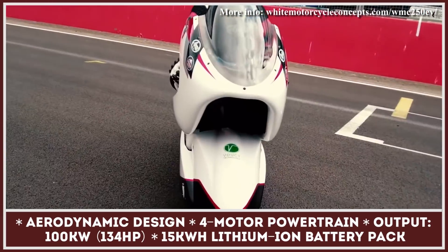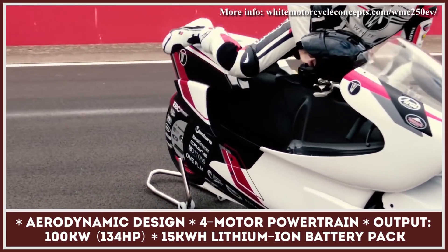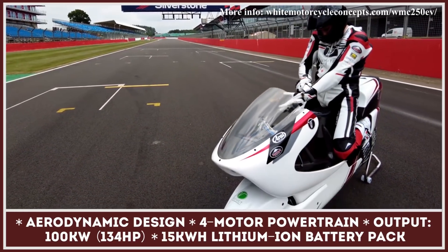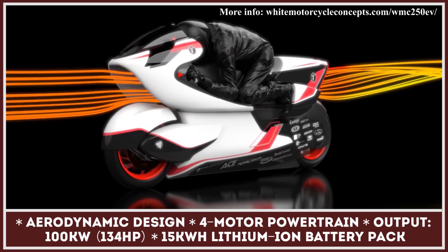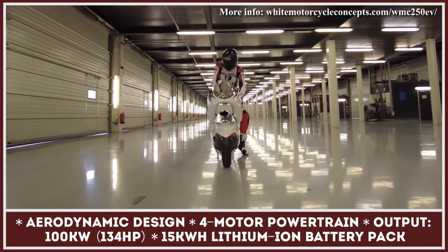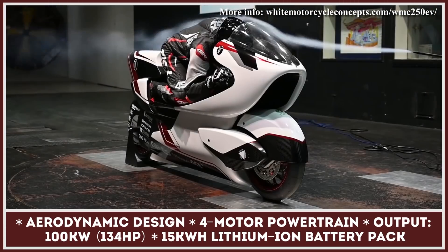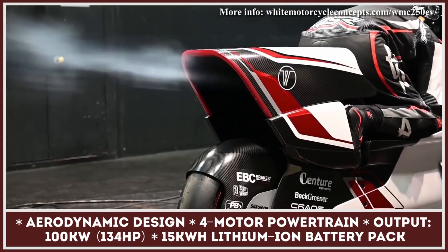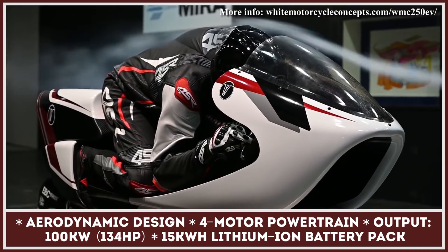Electric motorcycles are usually associated with daring designs and unconventional engineering approaches. White Motorcycle Concepts follows the same path in order to develop a new motorcycle design that will greatly improve the aerodynamic efficiency of battery-powered motorcycles. This year, the company unveiled their first prototype, which has a streamlined design with a giant air duct going through the center. Such a design is said to reduce drag by 70%, thus improving the range. At this stage of development, the WMC250EV is powered by a four-motor powertrain and a 15-kilowatt lithium-ion battery pack.